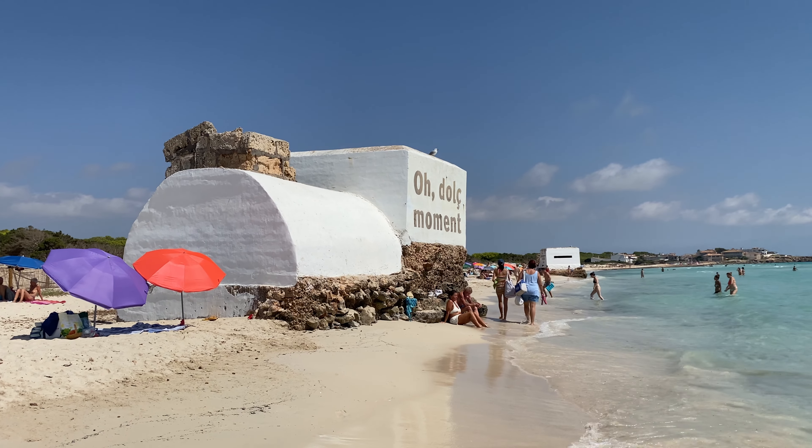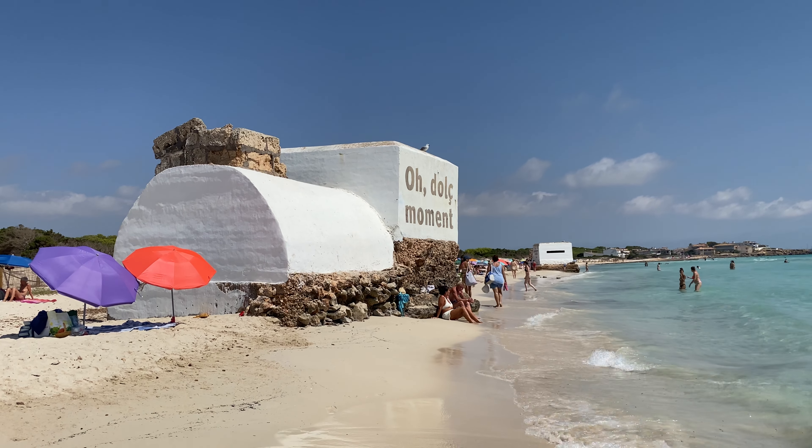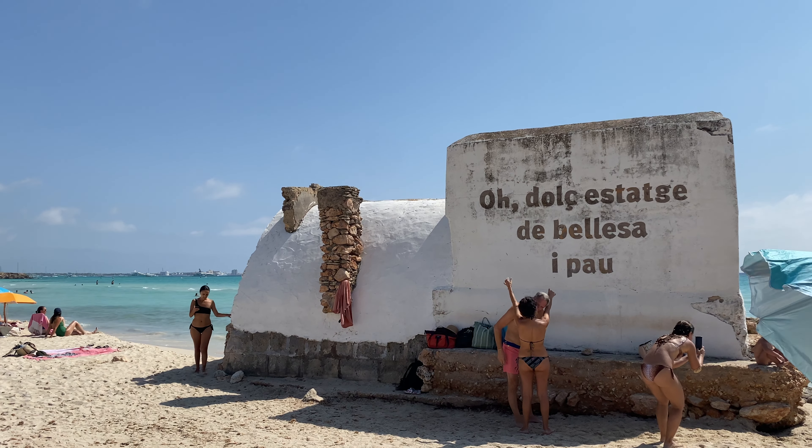On Sarapita beach you can find weird bunkers right on the shore. They were built for the Second World War. A few years ago the verses of a major local poet were painted on them.